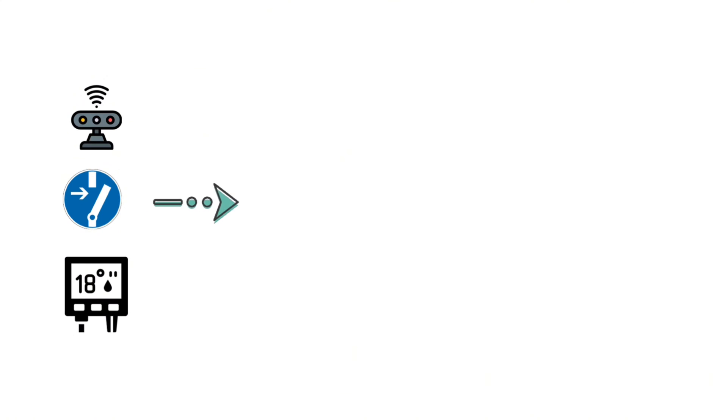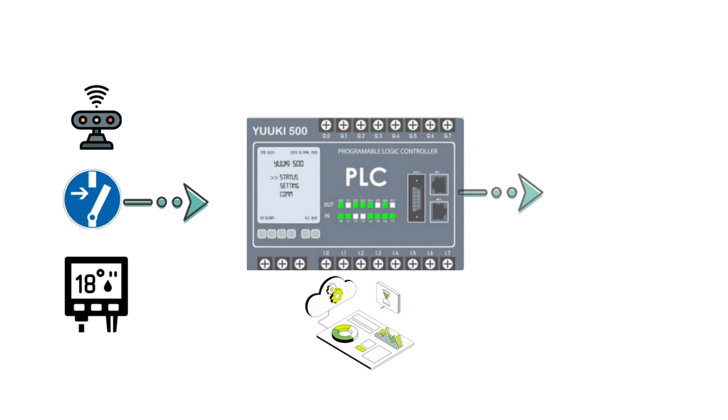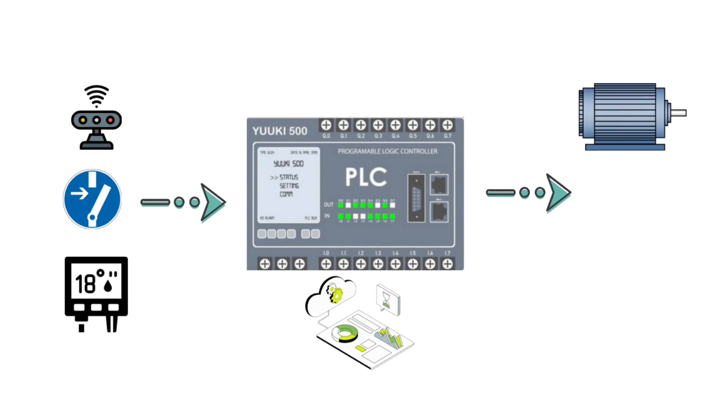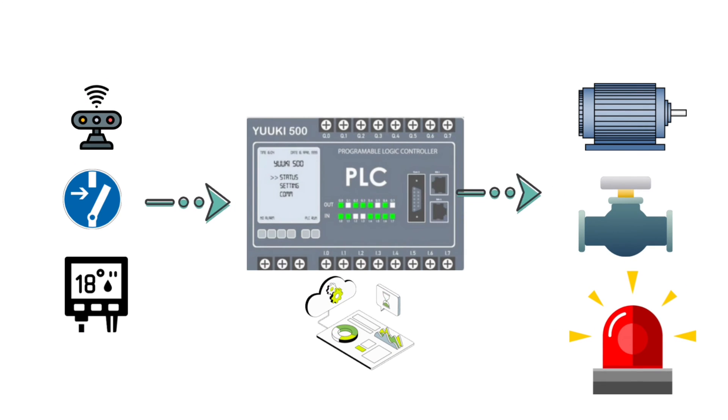Once it gets the inputs, the PLC processes that information based on a set of pre-programmed instructions. These instructions are written using a language that the PLC can understand, like ladder logic or structured text. And finally, the PLC sends out outputs — like turning on a motor, adjusting a valve, or triggering an alarm. It's the system's way of reacting to what's going on in real time.